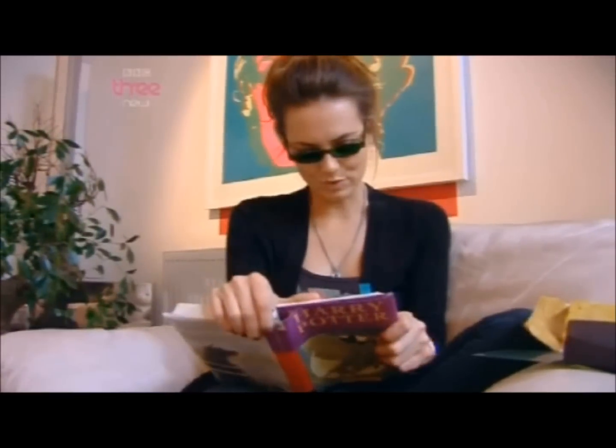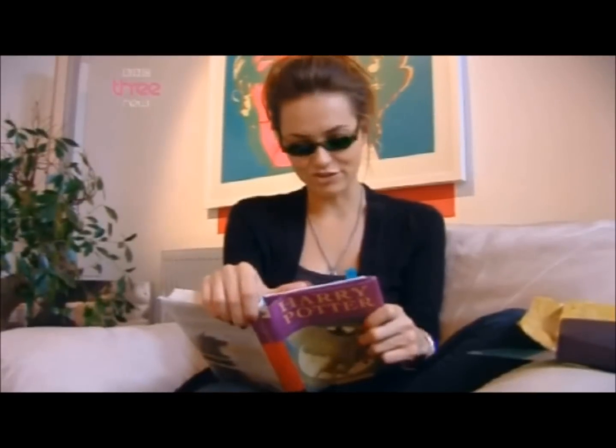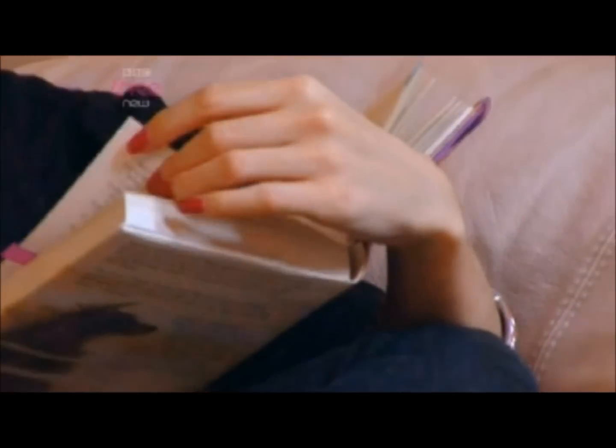Cara reads aloud from Harry Potter: 'Tom woke Harry next morning with his usual toothless grin and a cup of tea. Harry got dressed and was just persuading a disgruntled Hedwig to get back into her cage.' She marvels at how a little bit of coloured glass changed things so much, and says there are so many books she wants to read — she'd better get started.